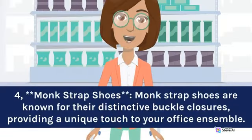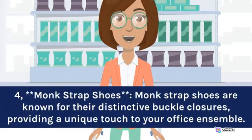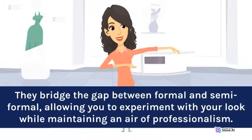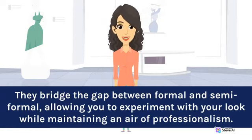Four: Monk strap shoes. Monk strap shoes are known for their distinctive buckle closures, providing a unique touch to your office ensemble. They bridge the gap between formal and semi-formal, allowing you to experiment with your look while maintaining an air of professionalism.